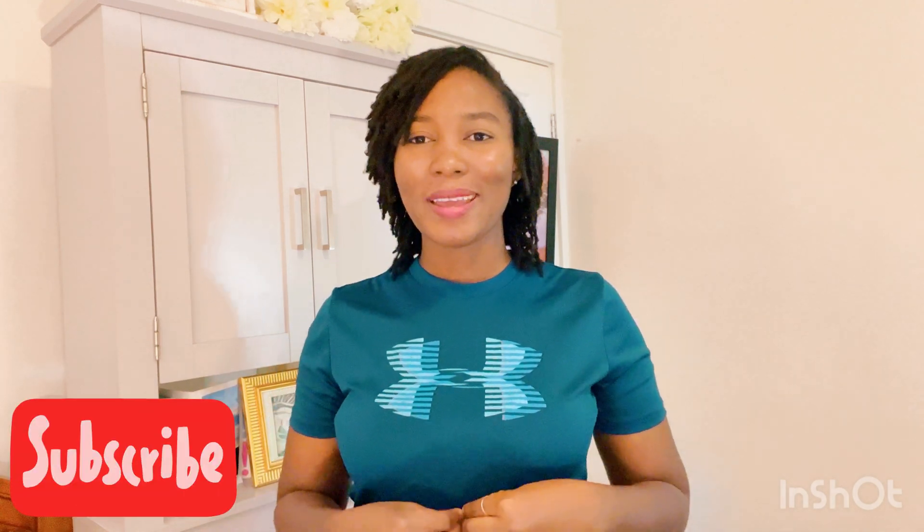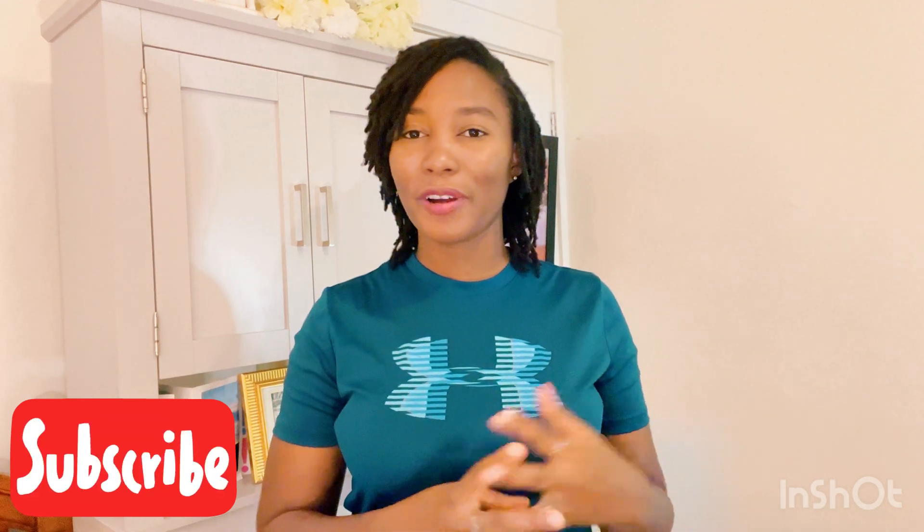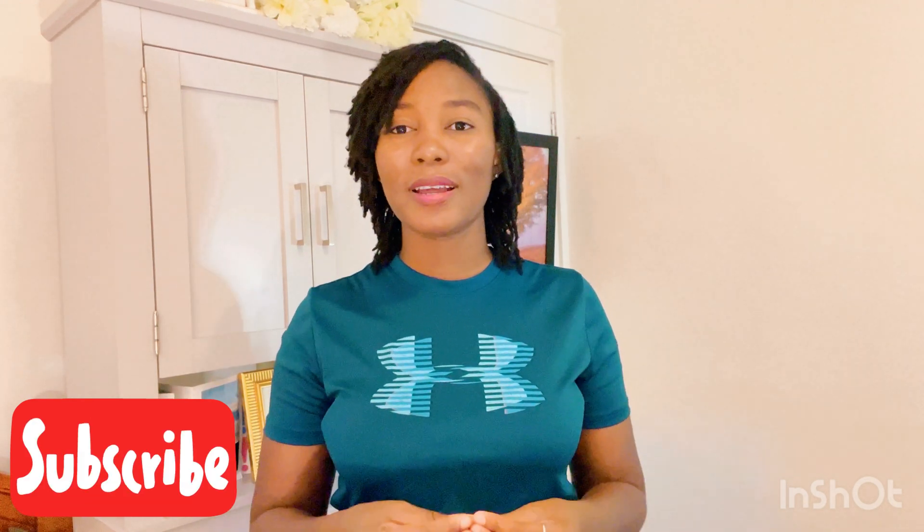Hi, it's me again. Welcome to my channel. If this is the first time, please subscribe. If you're already here, thanks for coming back again to watch another video. This is another informative video — it will help a lot of people. If you are a nurse, or you have a nurse friend or family member, or you know one nurse who wants an American opportunity, this video will be great to share with them.